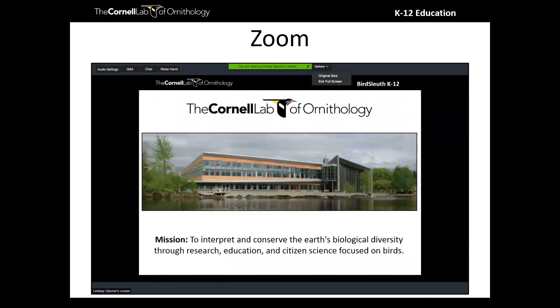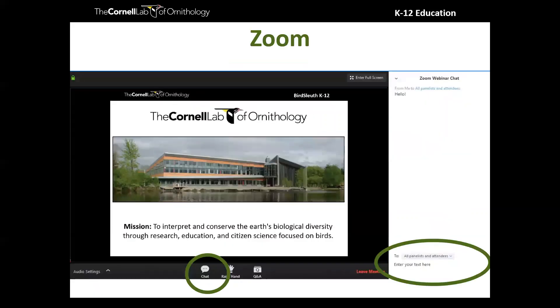Before we get started, I just wanted to go over a couple things related to Zoom. When I shared my screen, it probably went full screen for you, so I recommend that you exit full screen — you can find that option at the top of your screen, or sometimes hitting escape will get you there. Then open your chat window so it's docked to the side. Look for the little speech bubble icon, and make sure you go to the 'to' section and change it from panelists to either 'all panelists and attendees' or 'everyone,' so we can all see what each other have to say as we progress through the webinar tonight.